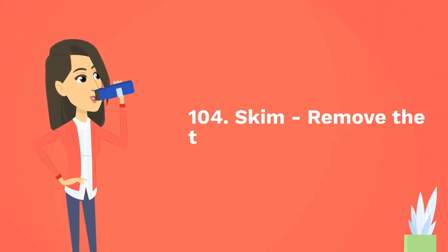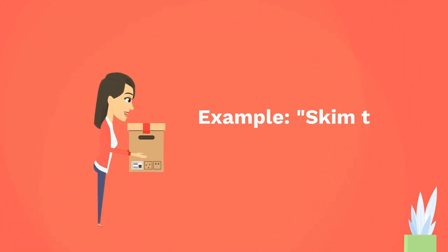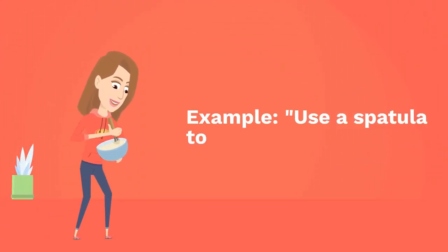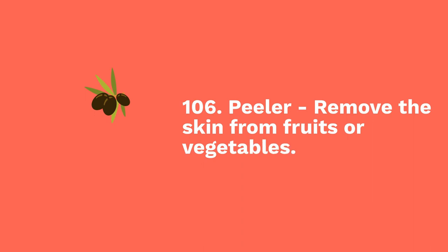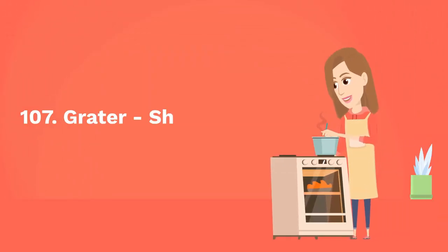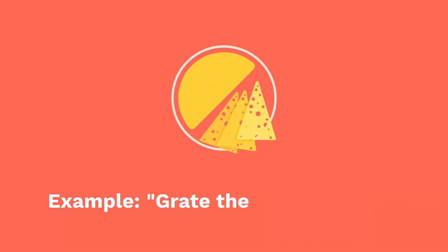One hundred and four: skim — remove the top layer from liquids. Example: skim the foam from the stock. One hundred and five: spatula — flip or spread ingredients. Example: use a spatula to flip the pancakes. One hundred and six: peeler — remove the skin from fruits or vegetables. Example: peel the carrots with a peeler. One hundred and seven: grater — shred food into fine pieces. Example: grate the cheese for the topping.